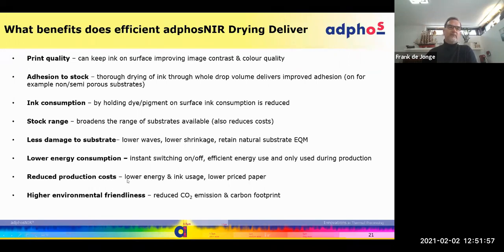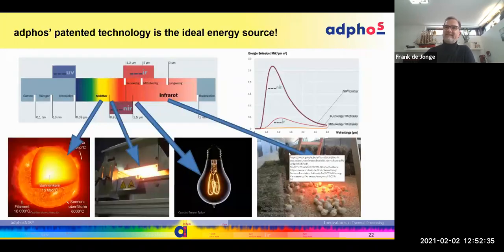An argument that gets more and more important is the reduction in carbon footprint and CO2 emissions. We use electrical energy, and if that energy is generated by renewable resources it's completely CO2-free. Comparing kilowatt to kilowatt — warm air in a gas oven versus ADFOS NIR radiation — we are three to six times more efficient. You need about one-sixth of the kilowatts compared to warming up air with gas.